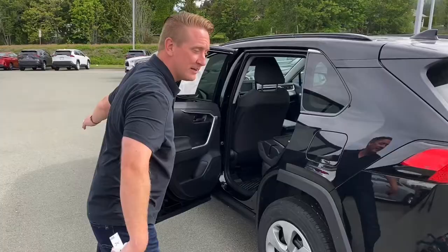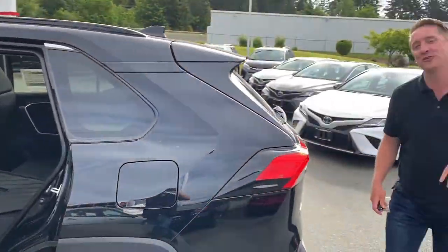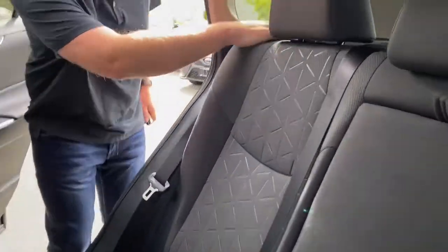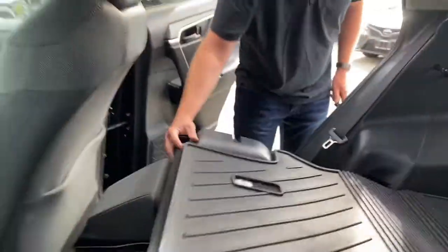So I folded the one down already. I'm going to go around to the other side so you can see how they both fold down. I reach just up here to the shoulder and they fold down flat.